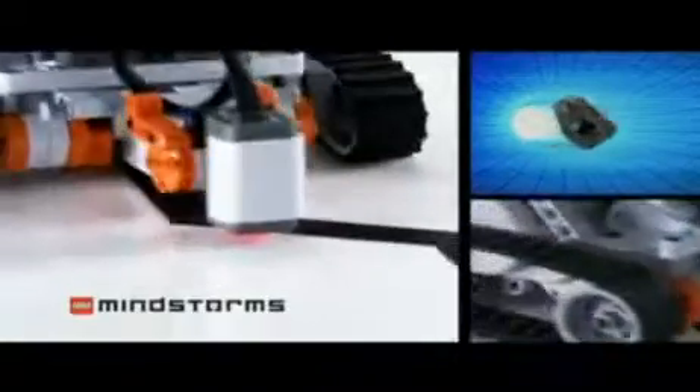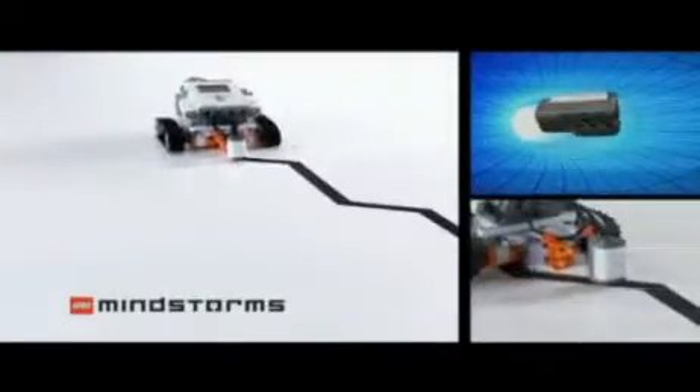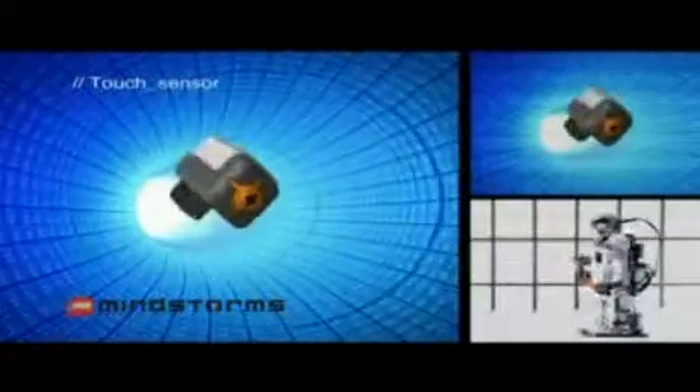The new thing about the color sensor, which is our new piece, is it has the ability to act as a color sensor, a light sensor, and more. We also got some new software features that allow you to customize your robot even more.